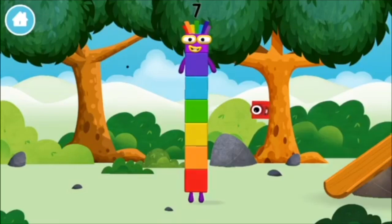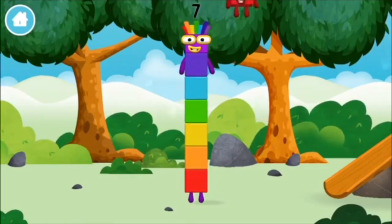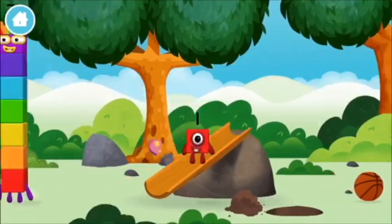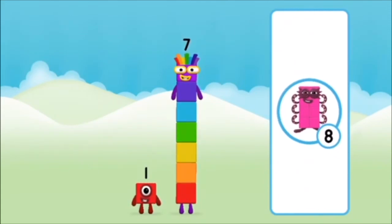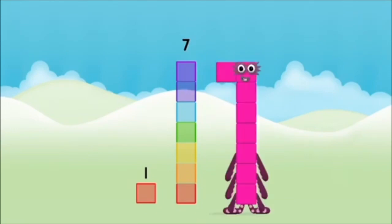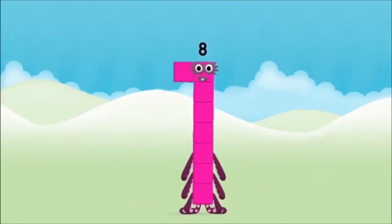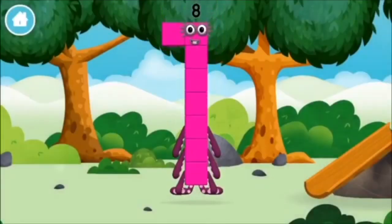You made a new number block! You found a number block! What number block will you make when you add these two number blocks together? Seven, one. One plus seven equals eight. You made a new number block!